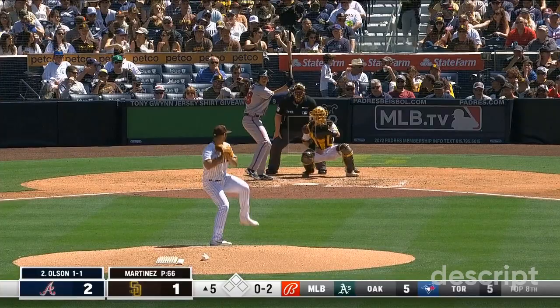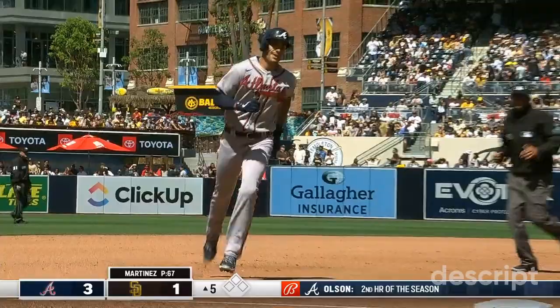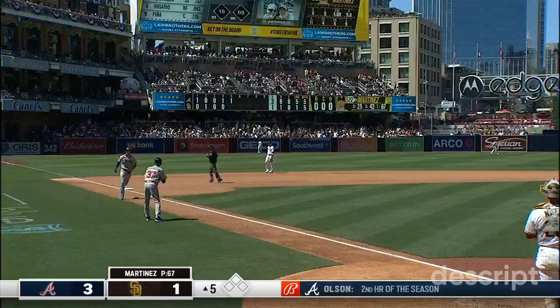Fly ball, well hit. Profar going back at the wall — Matt Olsen, an opposite field home run. His second as a Brave. I believe that extends the lead as we start the fifth.